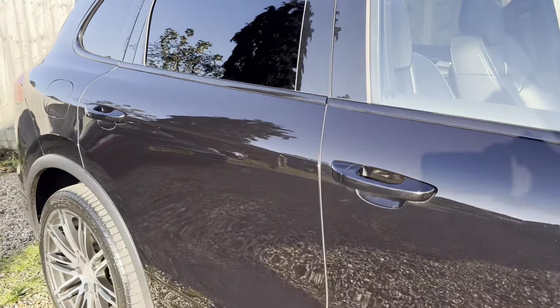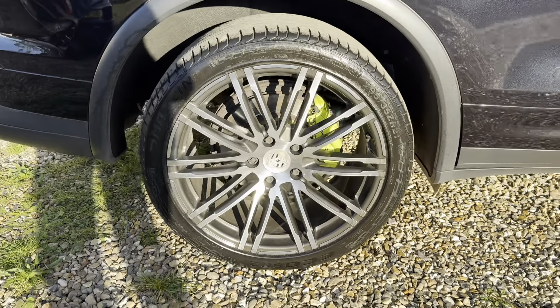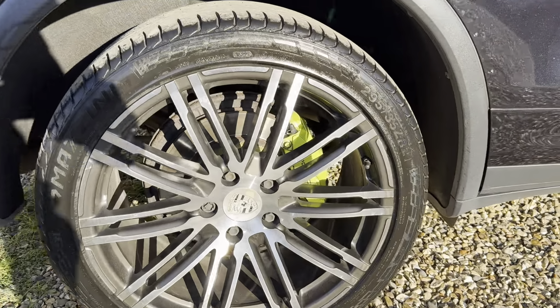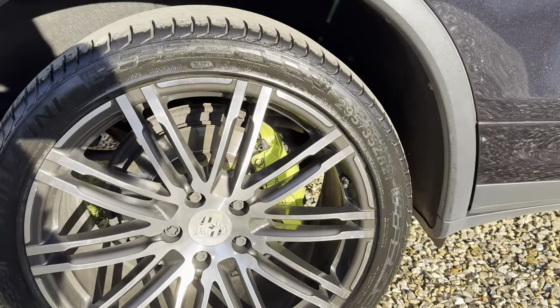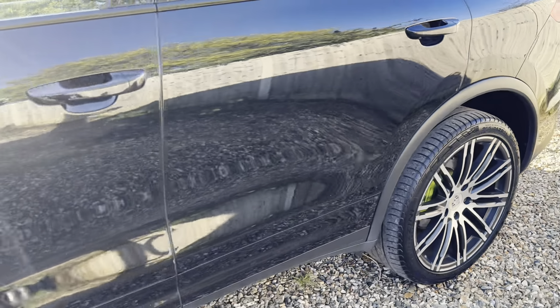This one has got the key options — the diamond cut big alloys, 21 inch, with the painted yellow calipers front and rear. It's got parking sensors as well. Lovely condition — this is a really nice car. Porsche's metallic black is a lovely colour and when it's in this spec without the chrome, with tinted windows and the black pack, that's when it looks at its best.